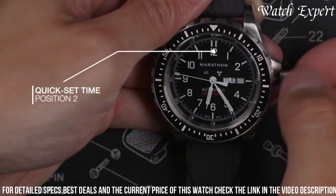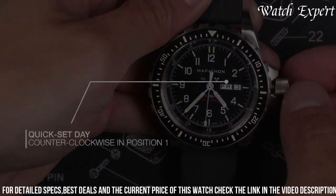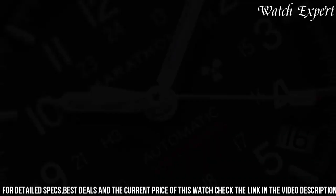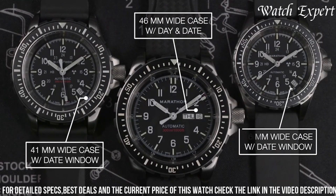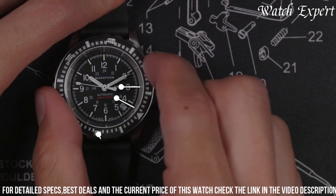The Marathon 41mm Diver's Automatic TSAR isn't just a watch — it's a symbol of Marathon's dedication to both performance and military standards. For those who seek a watch that seamlessly marries functionality with ruggedness, this timepiece captures the essence of Marathon's enduring legacy.